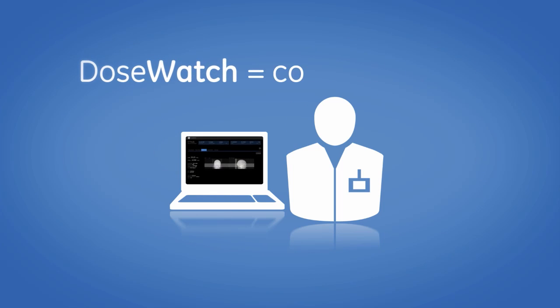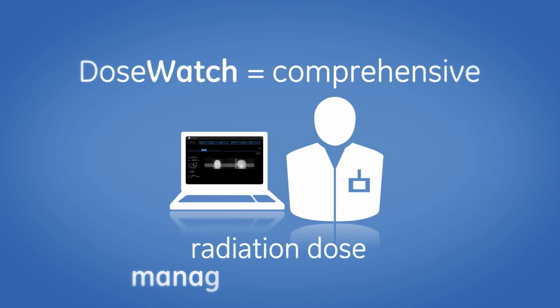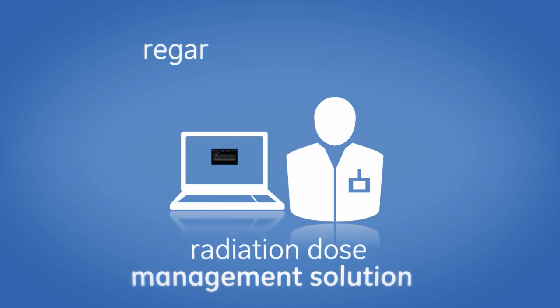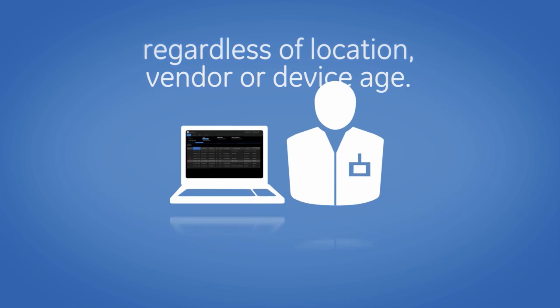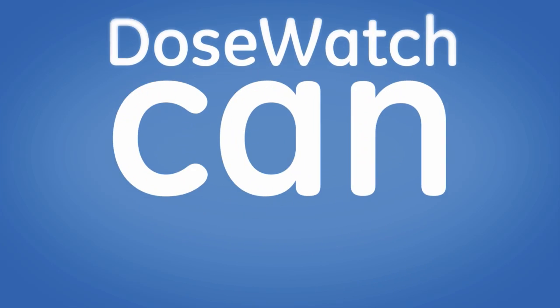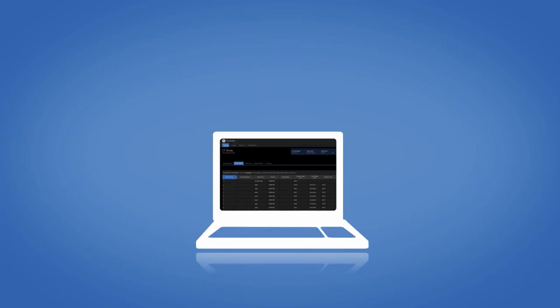DoseWatch provides a comprehensive radiation dose management solution for your install base, regardless of location, vendor, or device age.